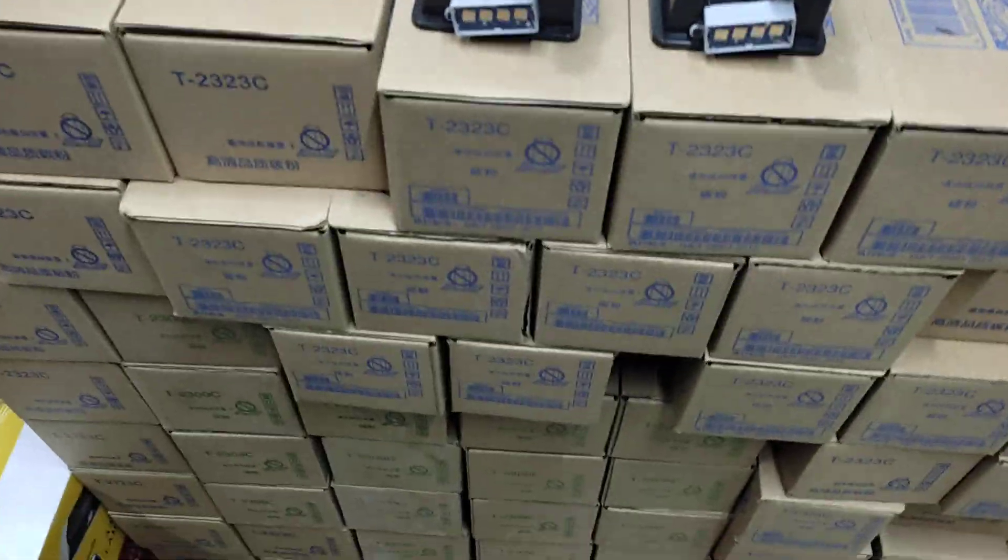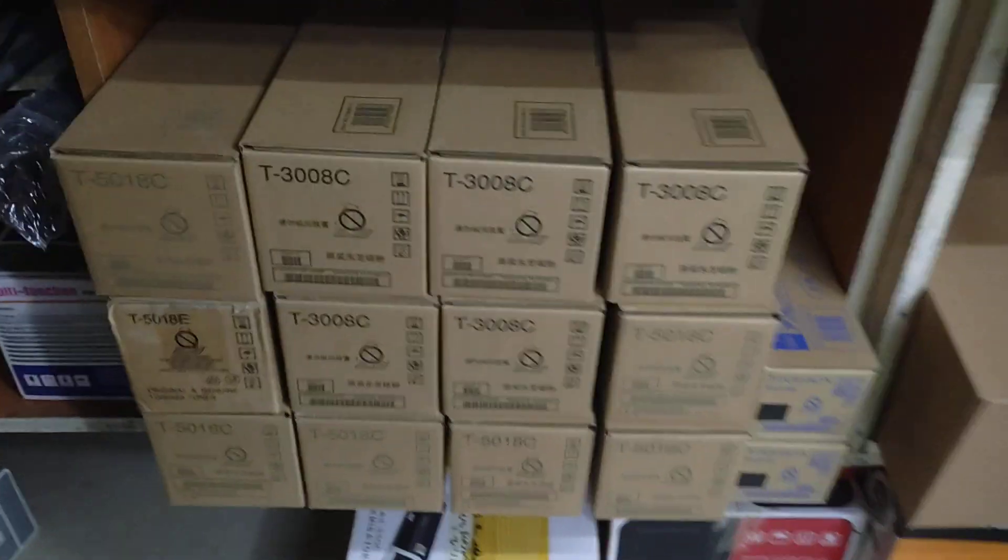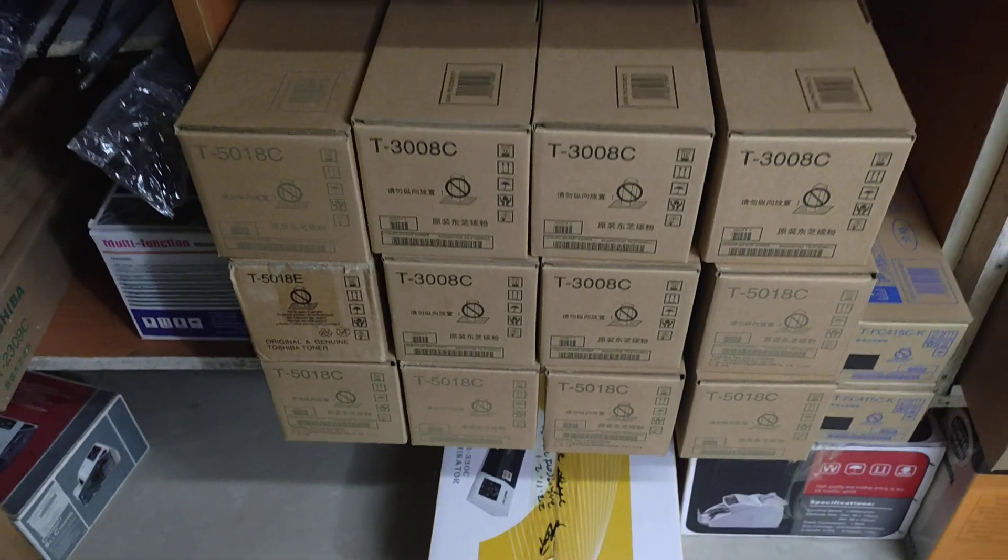This is a toner and the machine has a toner.